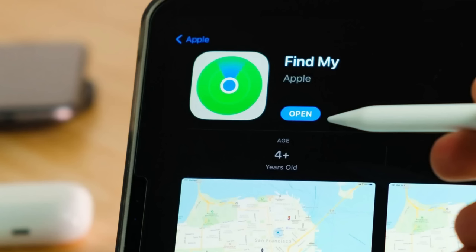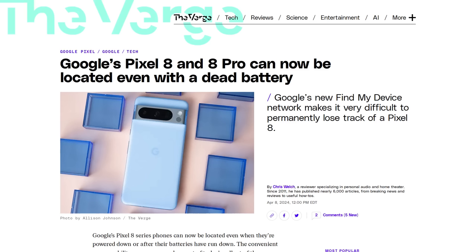They go off of Bluetooth and just like Apple, Google has made modifications to the batteries and the Bluetooth chips of their latest phones so that Bluetooth is going to continue working for the Find My device tracking for several hours even after your Pixel 8 or Pixel 8 Pro's battery dies.